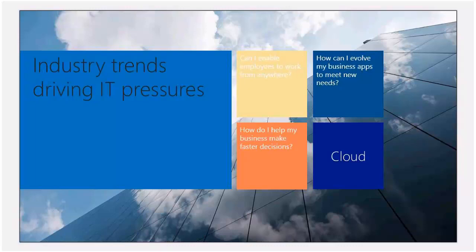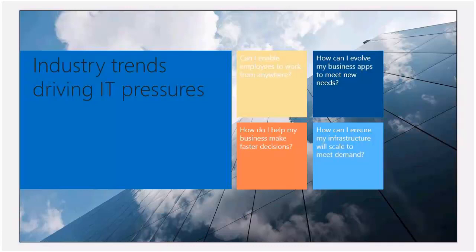There's big data — how do I help my business make faster decisions? You're collecting constant data all the time, and you're going to need to start provisioning solutions to mine through it and utilize the data that you're actually collecting. And finally, from a cloud standpoint, how can I ensure my infrastructure will scale to meet demand? That's really where the cloud piece comes into play — whether you're a small business or a large business growing a particular segment, the cloud will actually provide on-demand infrastructure, allowing you to scale with your organization.